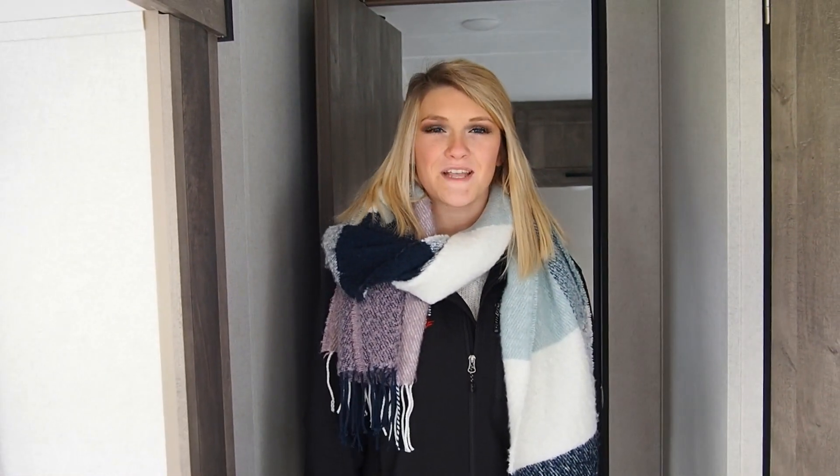I'm Peyton Keeney with Modern Trailer Sales. Thanks for coming on a tour with me today. Make sure to check us out online at www.moderntrailer.com.